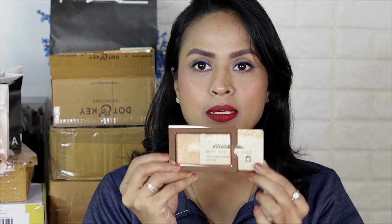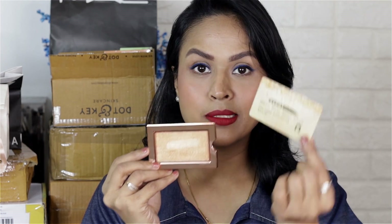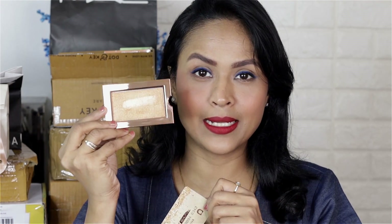Once you slide the card — it's like a credit card — here is the highlighter, and it is so pretty. I've already swatched it once. It is like your blinding highlighters. This highlighter is priced at Rs. 999.